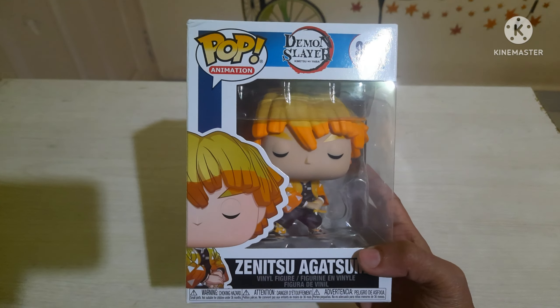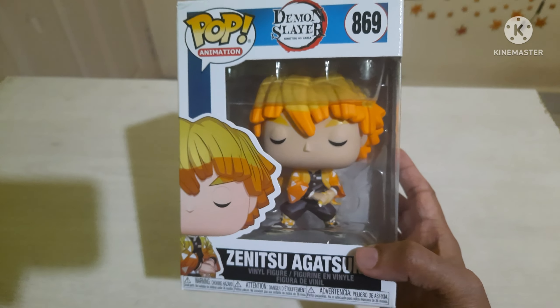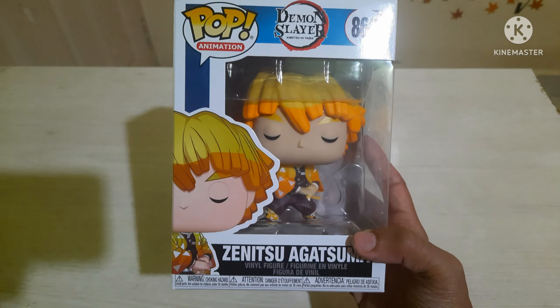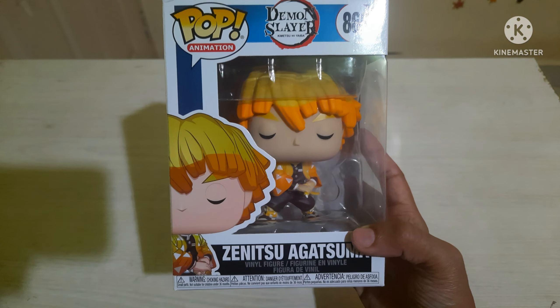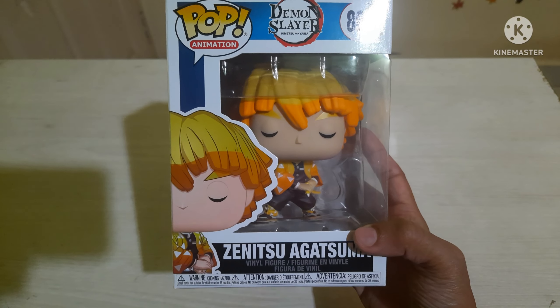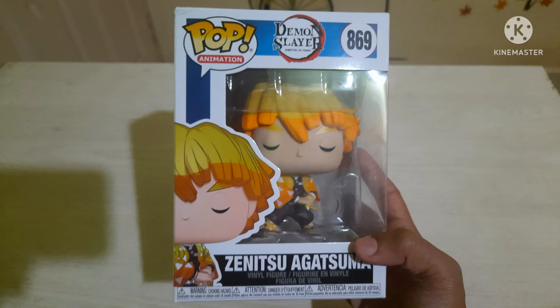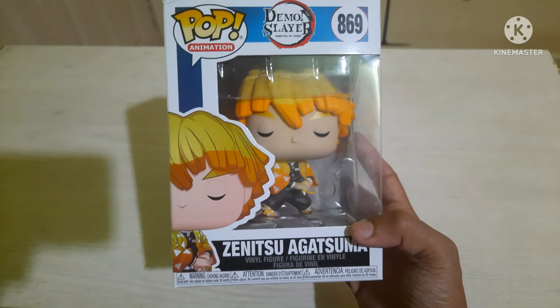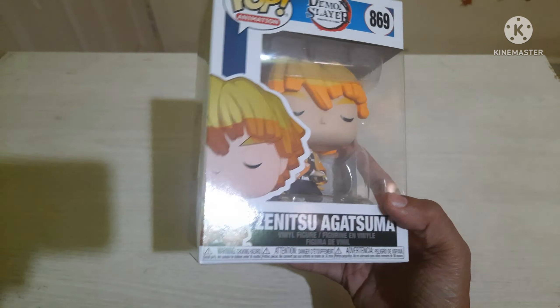This is not for sale — it's for my personal collection. Recently an exclusive version of this pop was released where he is standing on a rock with a thunderbolt. I don't think it's going to come to India, so you'd have to import it from Australia, the UK, or America.